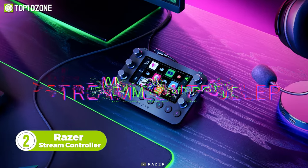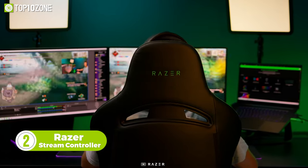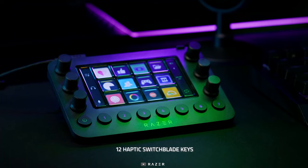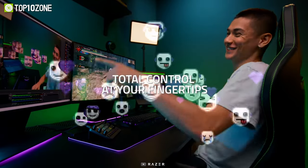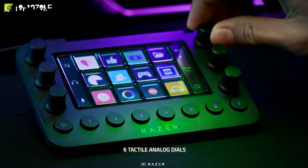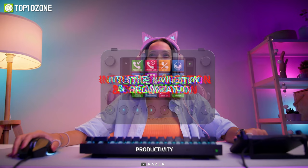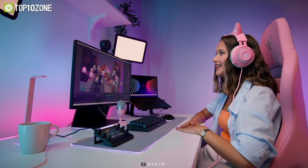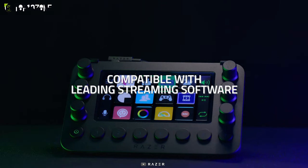Streamline your content creation with the Razer Stream Controller. This cool gadget will allow you to effortlessly manage your stream with shortcuts for multiple programs from one dynamic interface. The haptic switchblade keys will give you total control at your fingertips, and you can bind an infinite variety of commands with a quick tap. Moreover, six dual-action dials will enable you to make on-the-fly audio adjustments, so you can conveniently control the levels of your audio, media, and other channels to create the perfect mix. There are also eight programmable buttons for quick access to layouts and actions.